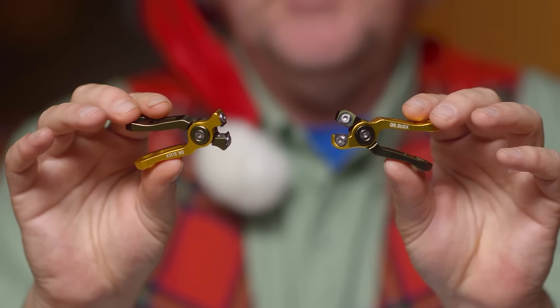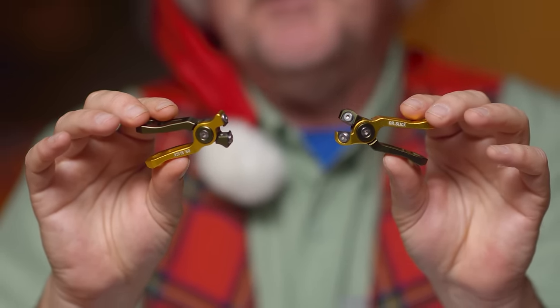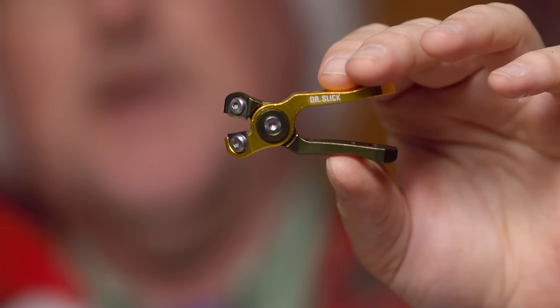The top gift item this holiday season — it has already proven so — is the Dr. Slick Cyclone nippers. We also just did a video on these; you can watch the full video right here or there's a link down below. They come in two versions: the straight cut and the offset cut, and absolutely one of the finest nippers ever made. They're relatively inexpensive and would make for a great stocking stuffer.